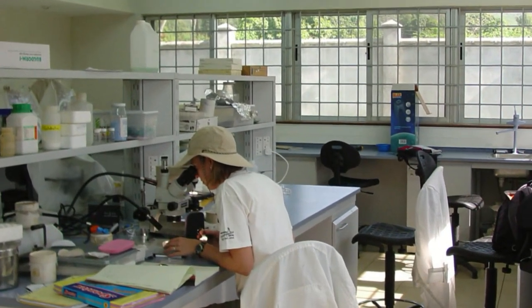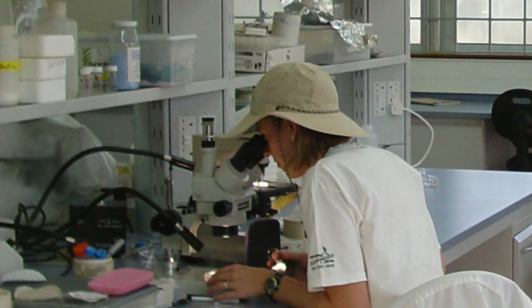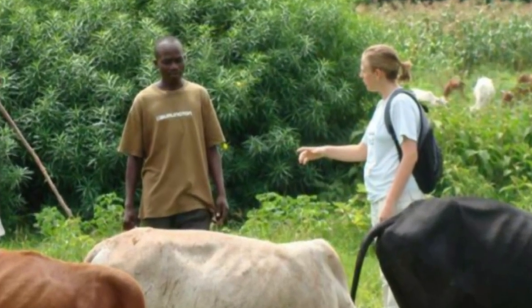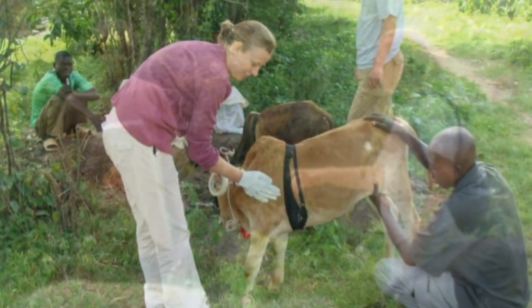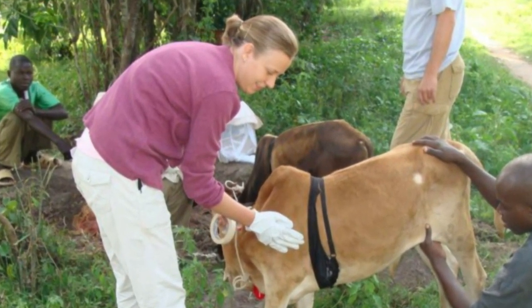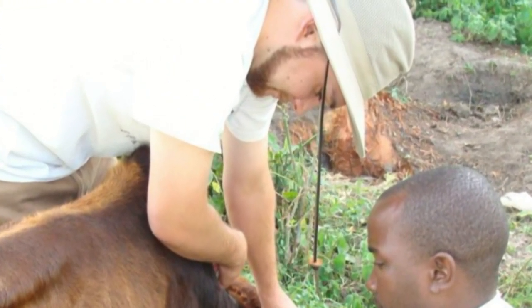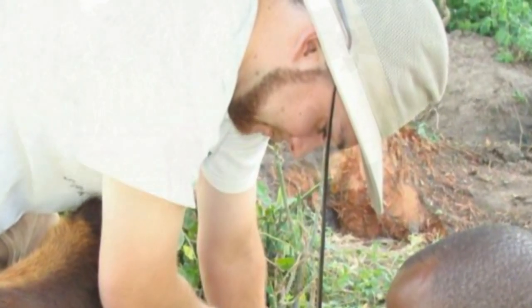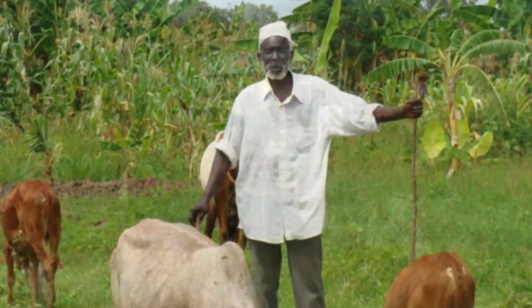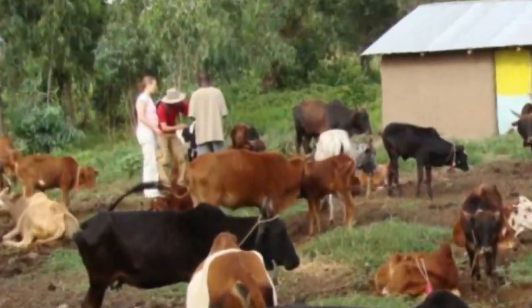We started testing that in the lab and found that it did in fact kill mosquitoes very effectively. We decided that we wanted to take that over to the field in Kenya — take that knowledge gained in the laboratory from this horrible situation where we had lost the majority of our colony — and try to apply it as a control method. We've done some preliminary work over there showing that if you treat cattle with this particular dewormer, those cattle then become lethal to mosquitoes that feed on them.